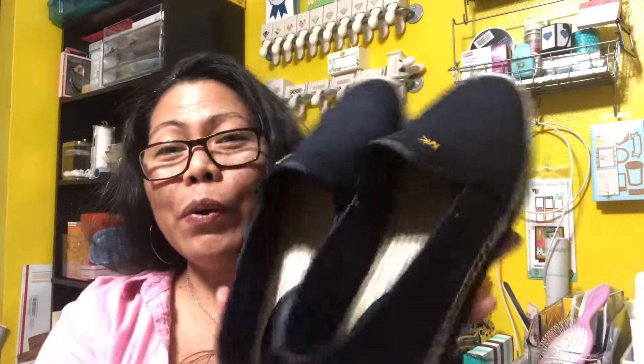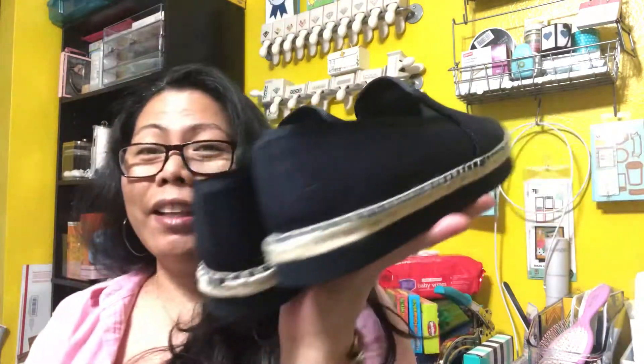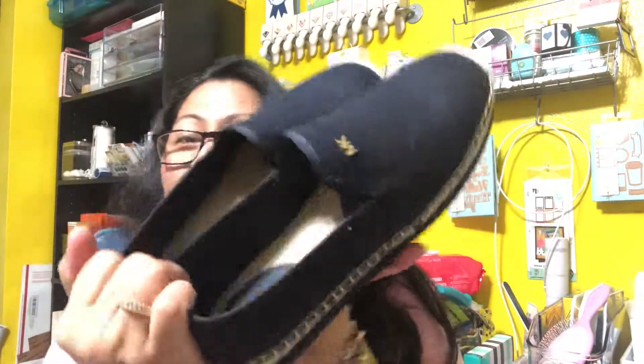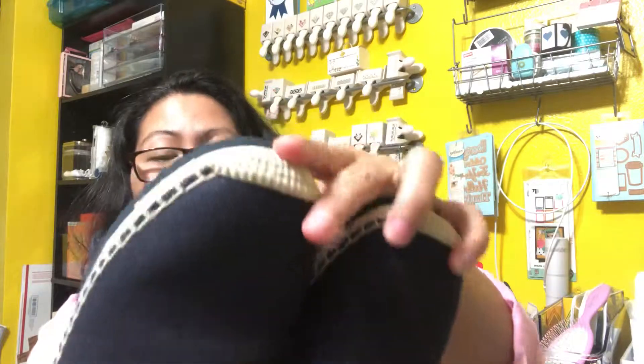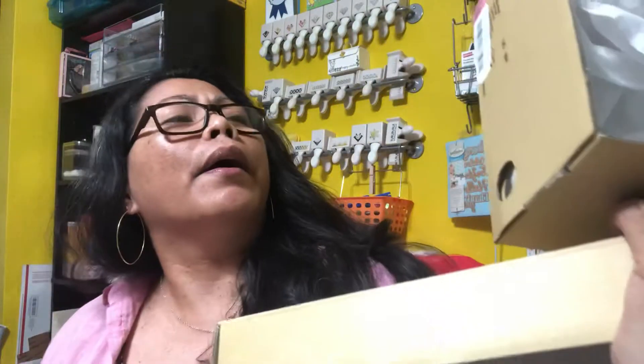How cute — they look like Chanel espadrilles, which are very expensive. This is all I can afford! They are 40% off — originally $99, so they come to $59.40. That's the name of them, and they do have the brown one too. I'm thinking about maybe waiting on the brown since I already have these.